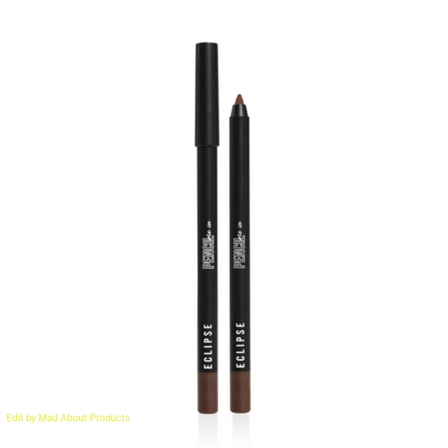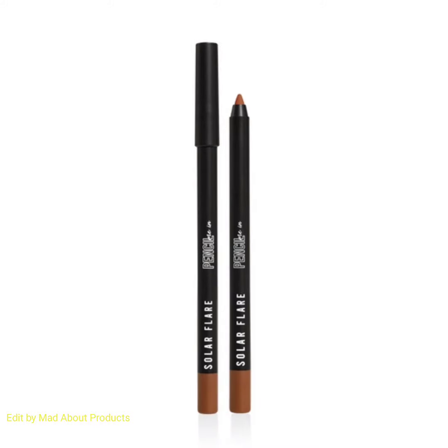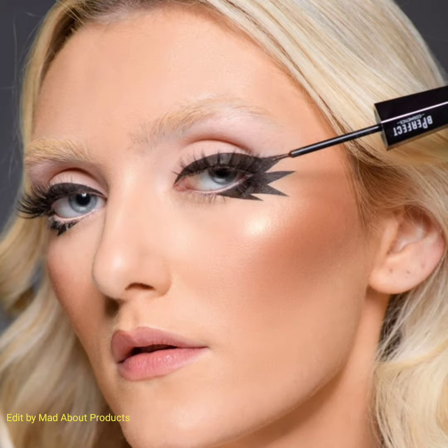Moving on to another product in this collection: the Inked Eyeliner Collection, which includes three ink liners in shades of brown, white, and black. These ink liners are smudge-proof, water-resistant, matte liquid eyeliners with a flexible hair-stroke tip to guide the sharpest of lines. The waterproof formula glides onto the lid for a liner look that lasts all day.